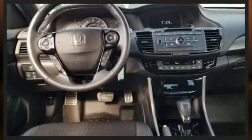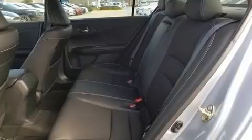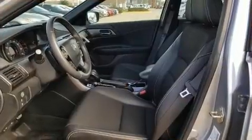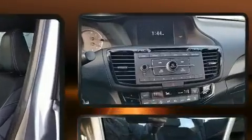A wealth of standard features means that you no longer have to sacrifice, such as cruise control, delay off headlights, one-touch window functionality, variably intermittent wipers, remote keyless entry, and air conditioning.